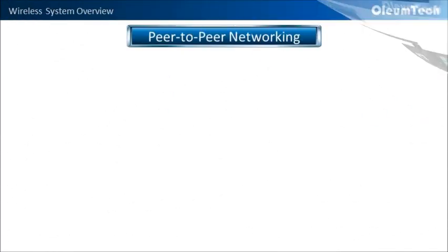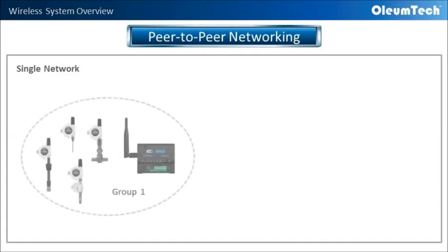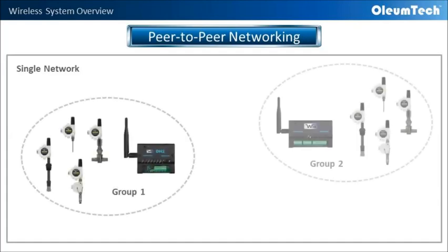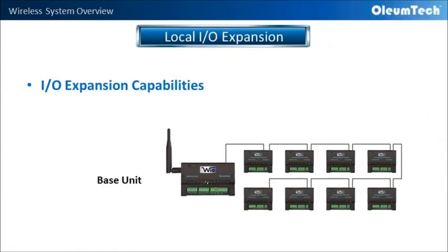In addition, what sets the Oliumtech wireless system apart from the competition is that the gateways within the same network can share data or Modbus points between each other. Along with transmitters and gateways, Oliumtech offers a variety of IO modules to fit your applications.